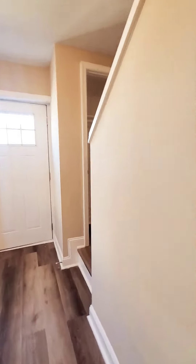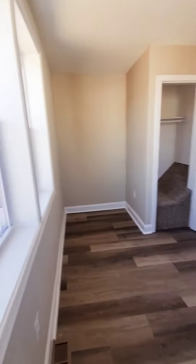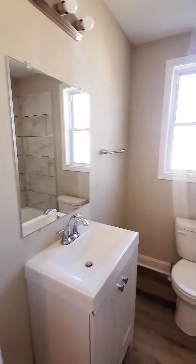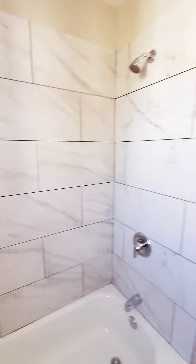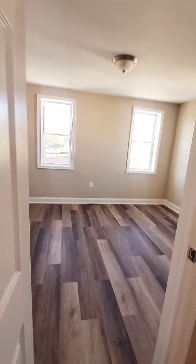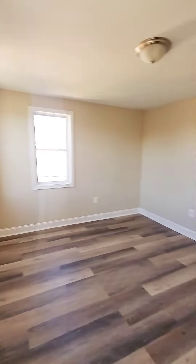Let's go on up to the second level. We have bedroom number two with a closet. Full bath. And bedroom number three with a linen closet.